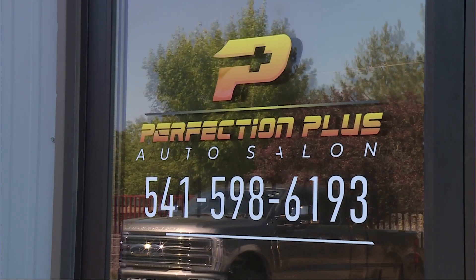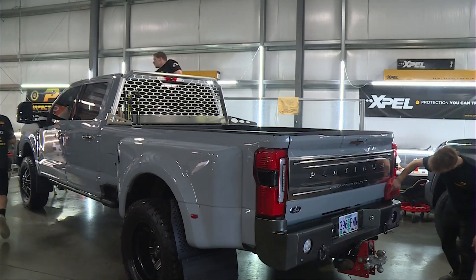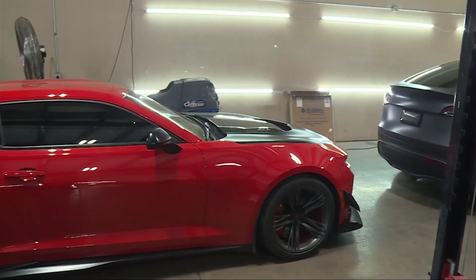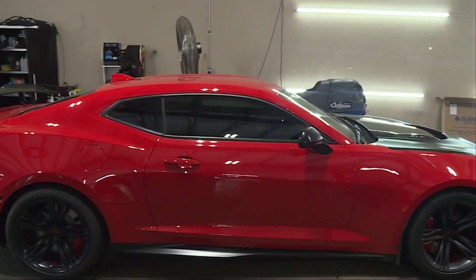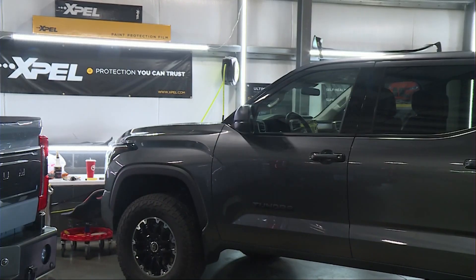The nearly 100-year-old paint poses a significant challenge because it's almost impossible to replace if it gets scratched. For Mayfield, the risk is worth the reward. Mayfield will keep giving back to veterans and historians by preserving historic planes for as long as he can.